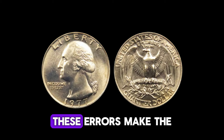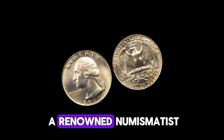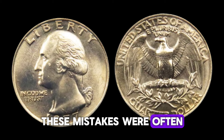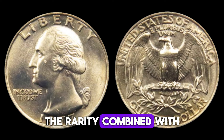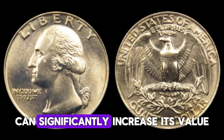To understand why these errors make the coin so valuable, experts explain: 'Coins with errors like the double die obverse are incredibly rare. These mistakes were often caught early and corrected, so only a few ever made it into circulation. The rarity, combined with the historical context and the condition of the coin, can significantly increase its value.'